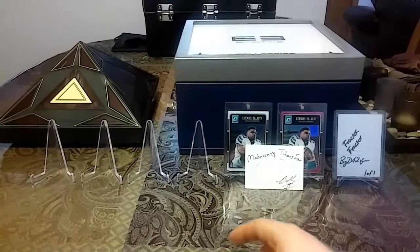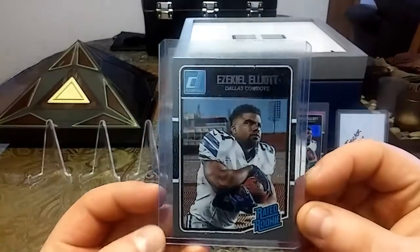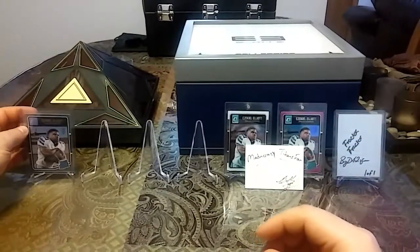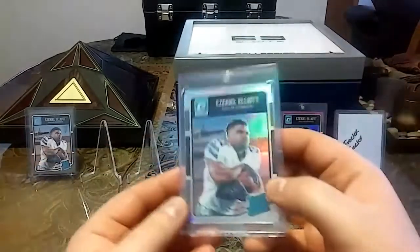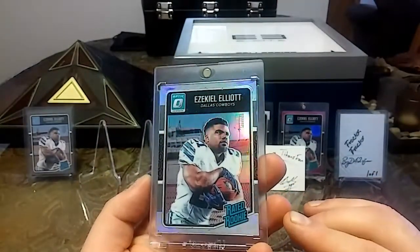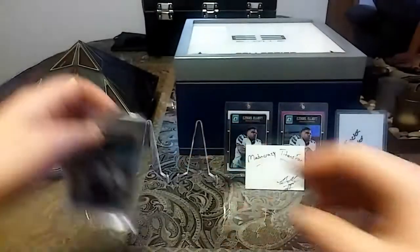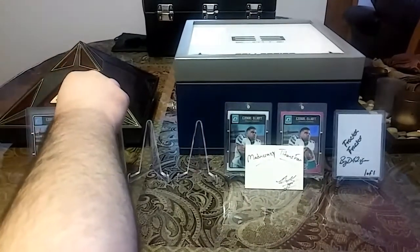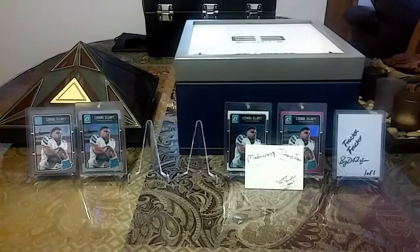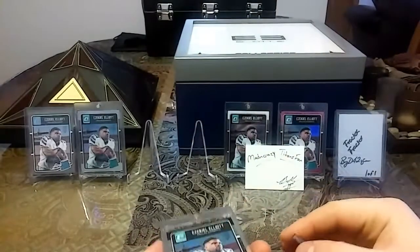I'm gonna be starting an Optic collection, so obviously I have the white one and the pink one. I picked up a couple more colors — this is the gray, it's non-refractor. There are like 20 different colors. I got the silver version, got some nice shine to it.